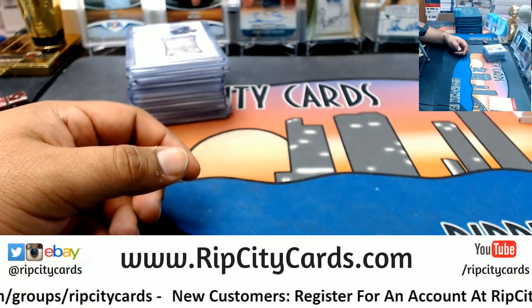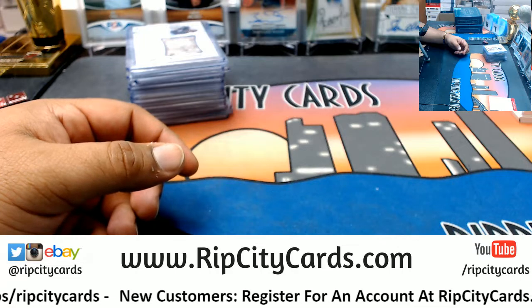And that was the break — 2016 NT Baseball, half case break, Number 8, eBay. Thank you very much.